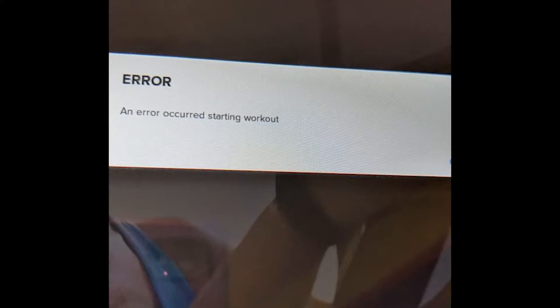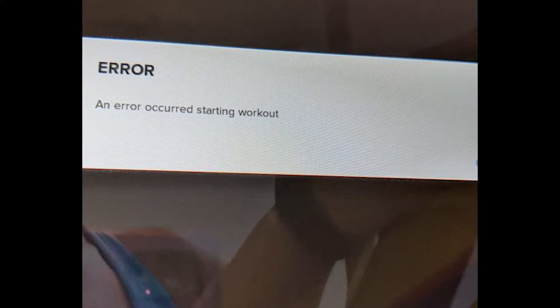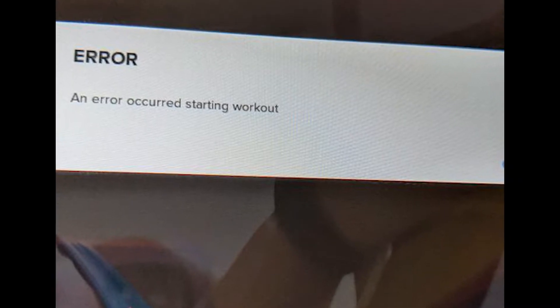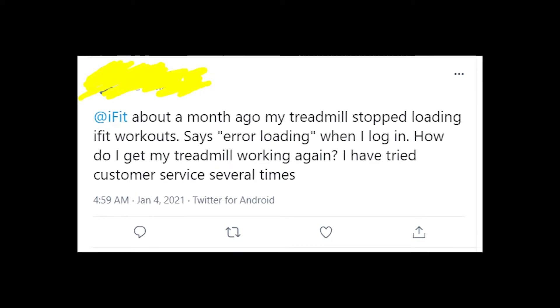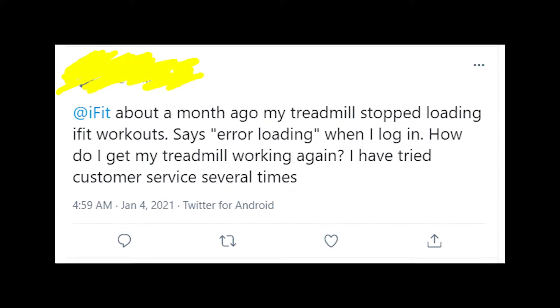So people get an error message that says 'error loading workout' or something like that. By the way, write in the comment section what kind of error message you're getting when you're trying to log in to the iFit app. I've seen a bunch of requests on social media where people complain about these errors that appear in the iFit app.